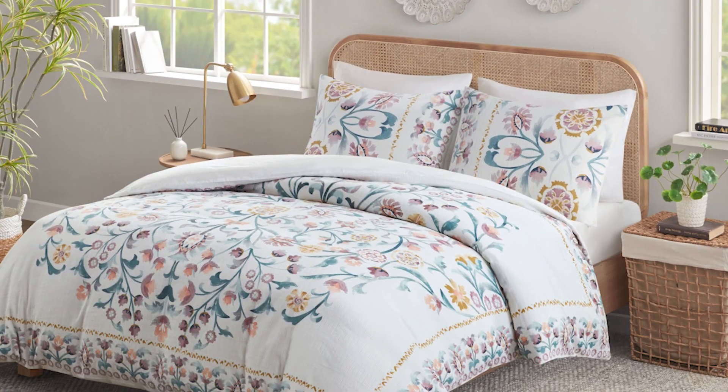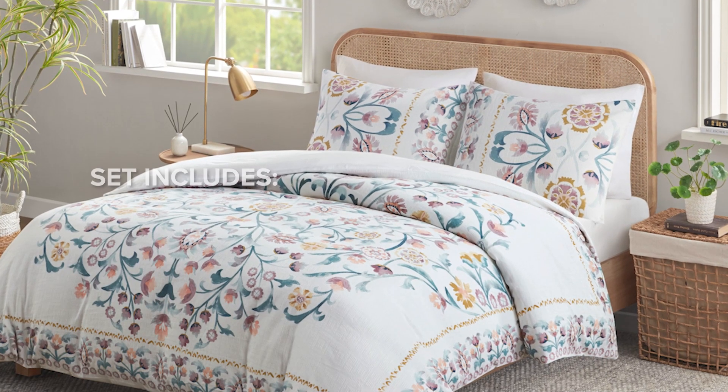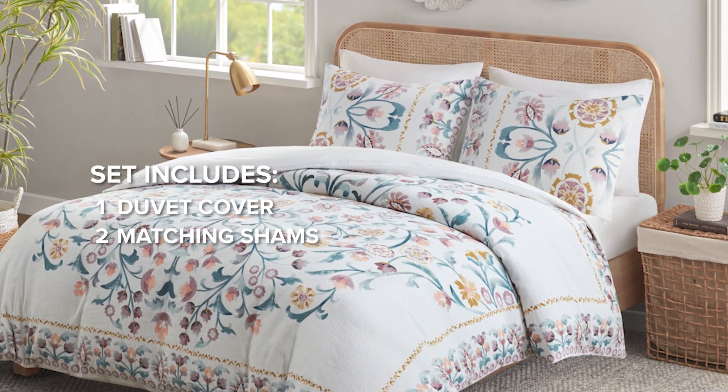This pattern is also available as a duvet set. The set includes a duvet cover and two matching shams.